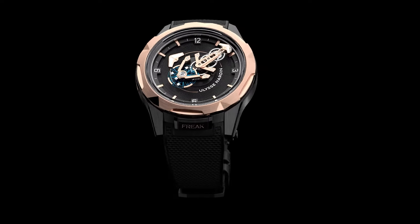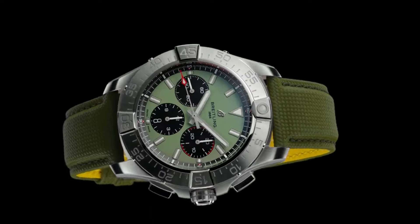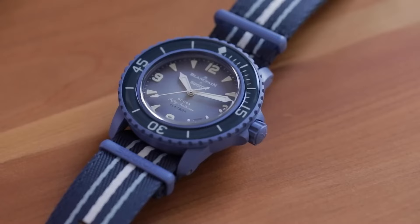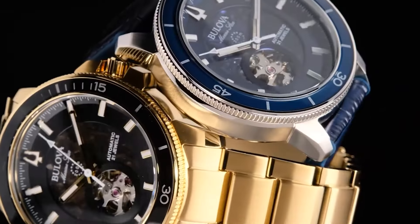Discover precision, style, and endurance in timepieces that conquer the seas. Dive into the world of top-tier marine watches crafted for men, marrying innovation and functionality.